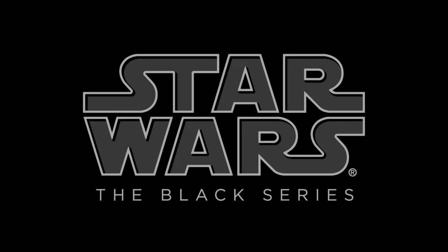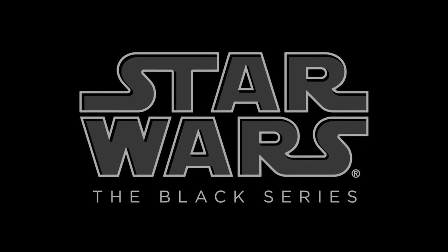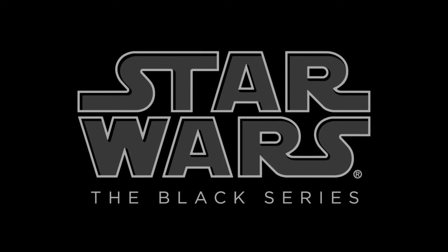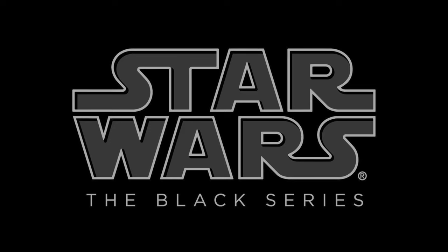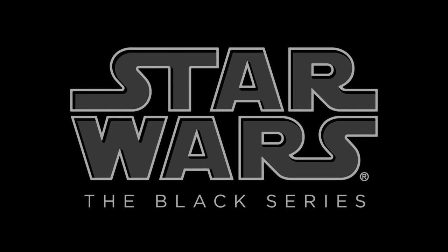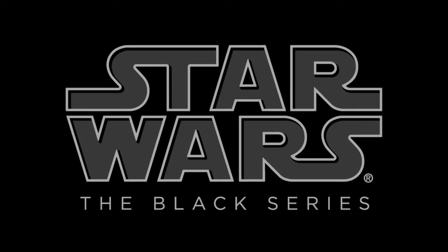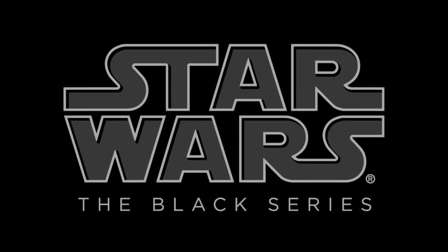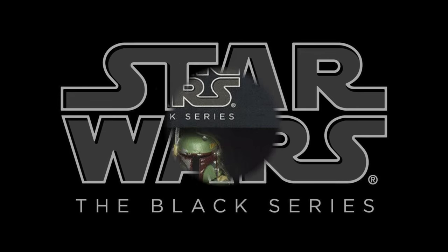The Star Wars Black Series line has lately been very hit or miss, pretty much on the miss side, unfortunately. However, I do really like collecting Star Wars Black Series initially when it first started, until I started to kind of cherry pick them, and now I'm really cherry picking them. But the early figures, especially when we got all these awesome bounty hunters, that was a lot of fun.